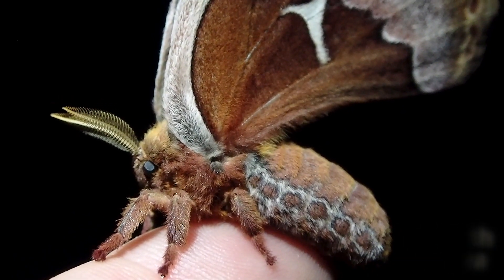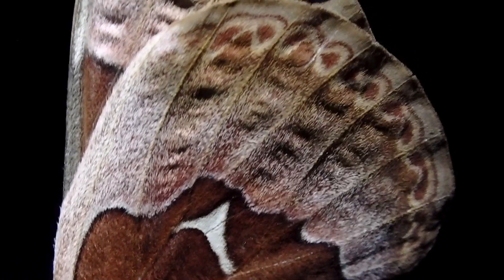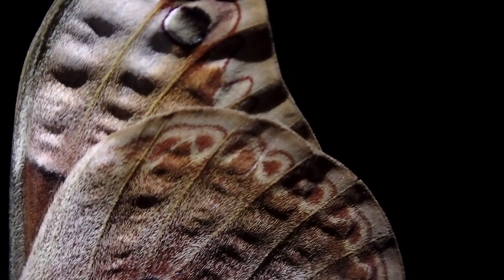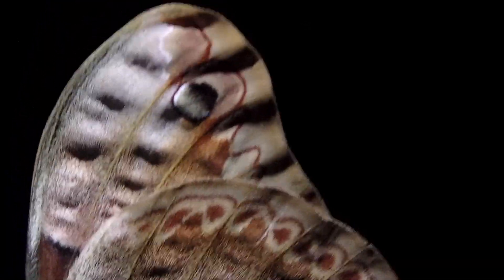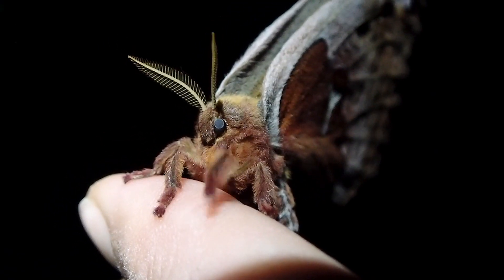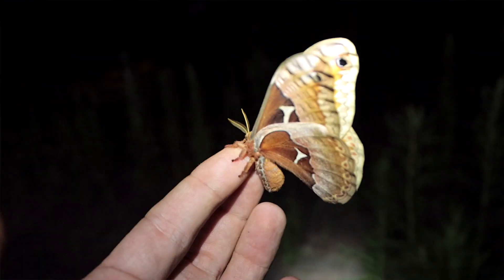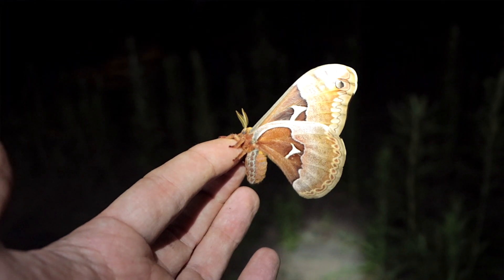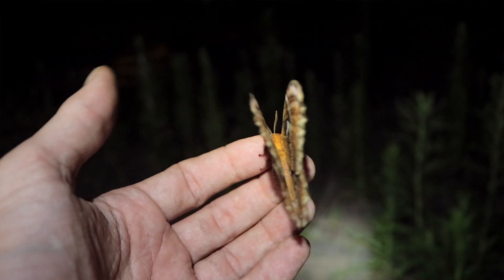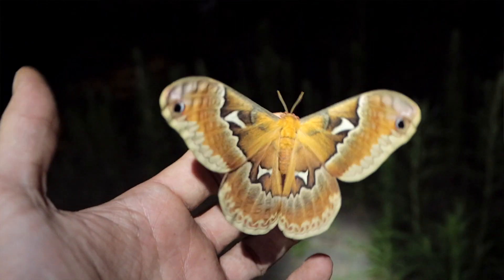Check this out — this is a tulip tree silk moth, Callosamia angulifera, and just like the io moths I've been filming all night, this is part of the Saturniidae family, which includes pretty much all of the biggest, most beautiful moths in Pennsylvania. This is a male — you can tell again by those massive feather-like antennae — and I'm really excited; I would love to find a female.